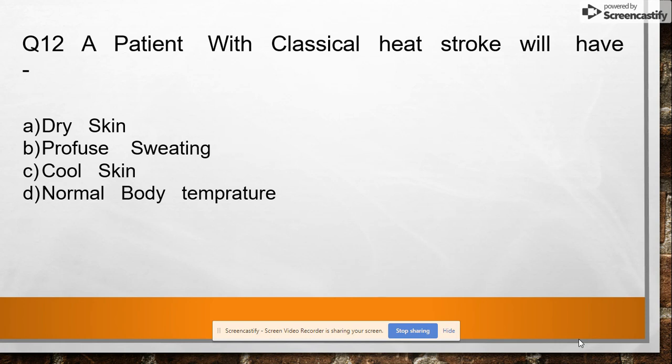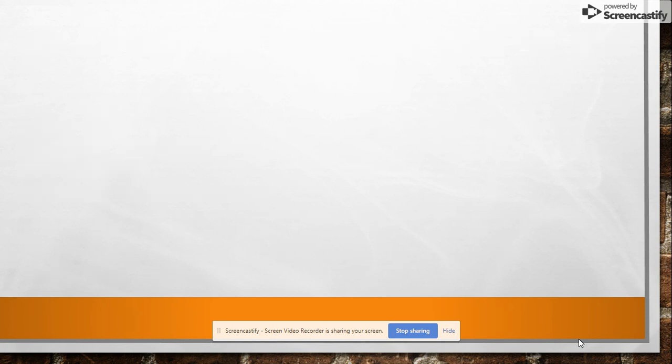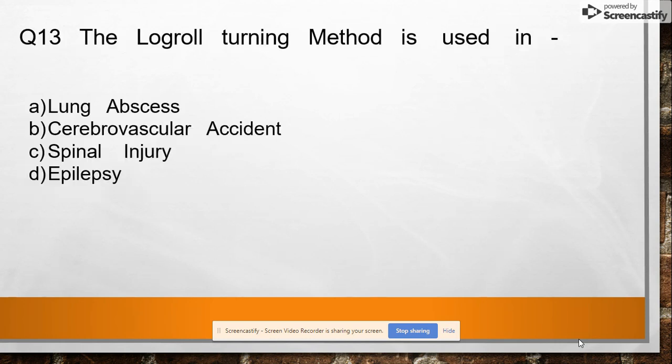Question 12: A patient with classical heat stroke will have dry skin, profuse sweating, cold skin, or normal body temperature. Answer: dry skin. Question 13: The log-rolling turning method is used in lung abscess, cerebrovascular accidents, spinal injuries, or epilepsy. Answer: spinal injuries.